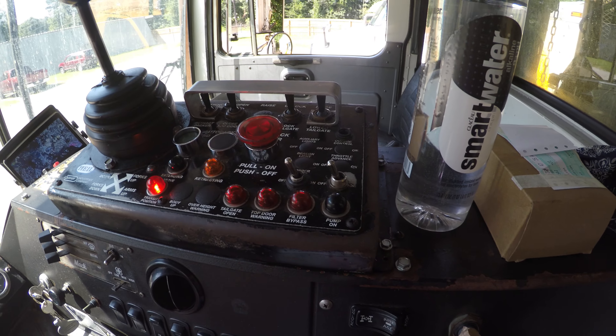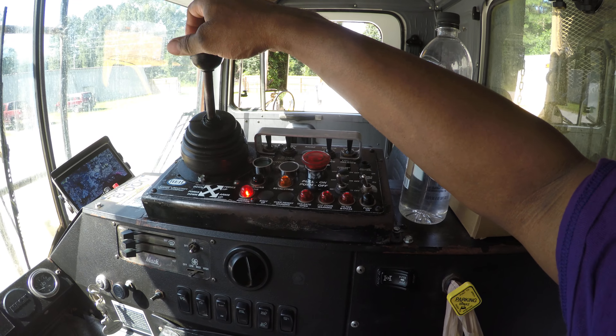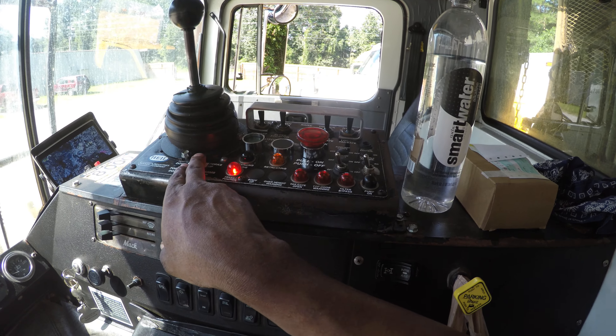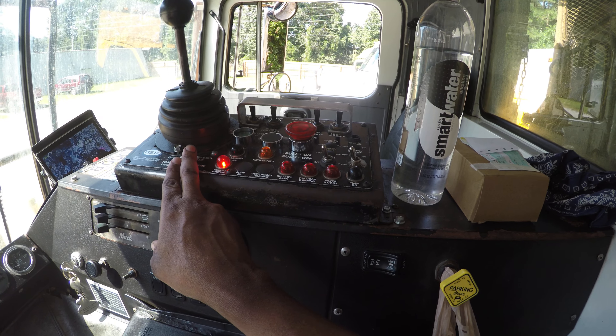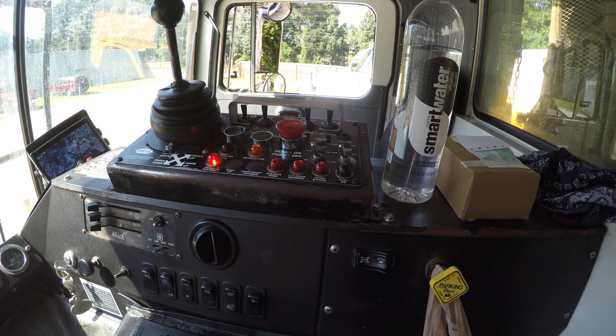Pretty much identical to 24-15, if you guys remember her. Except this one has a single joystick instead of the rabbit ears. Myself, when it comes to the how, I'm more partial to rabbit ears, so I will be swapping this out at a later time.